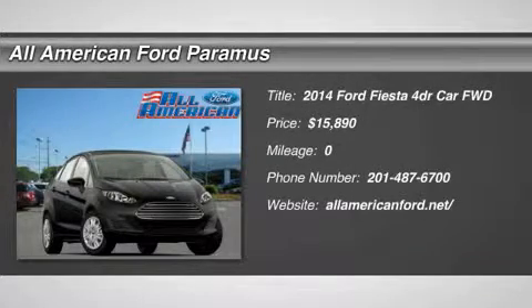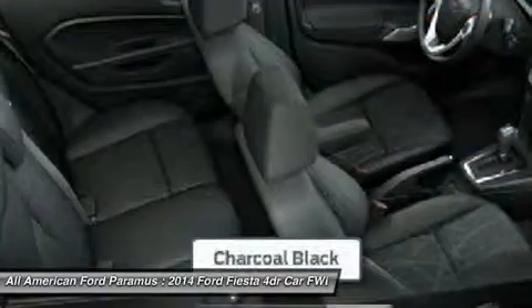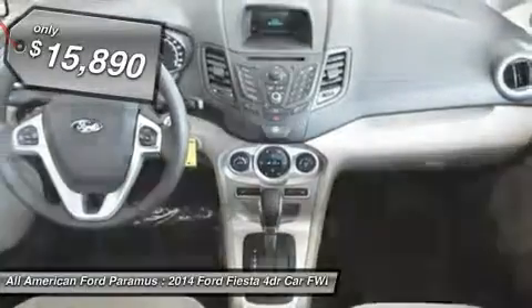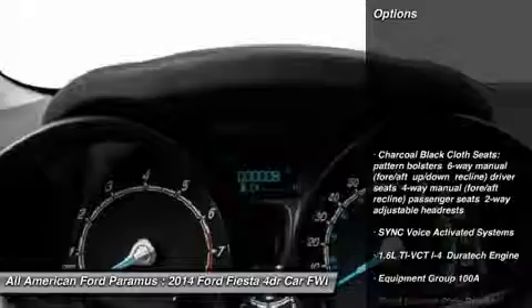The 2014 Fiesta. Ford will be offering a wide range of options and accessories on the Fiesta in a play to make the Fiesta highly customizable to fit the preferences of its drivers, and is priced below $20,000. Here are some of this vehicle's great options.